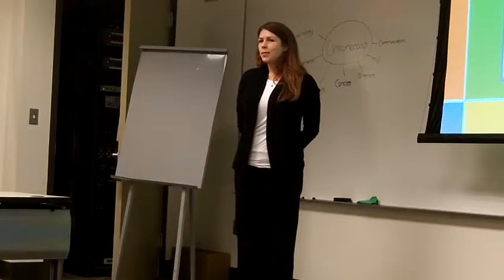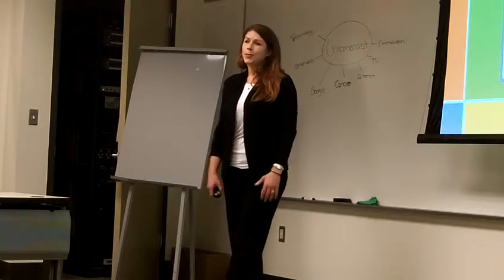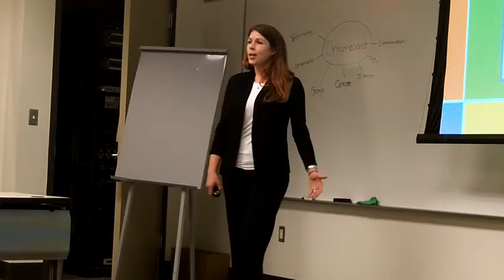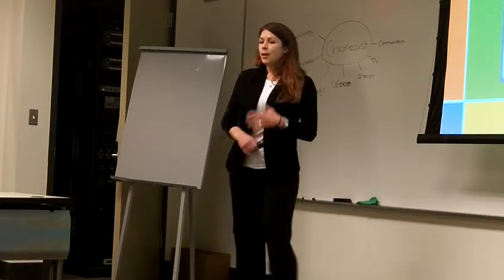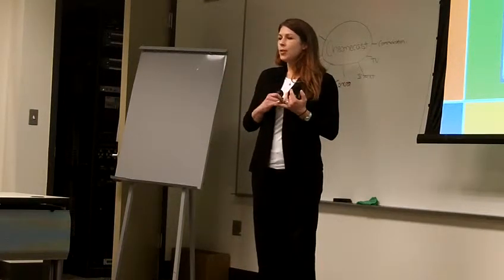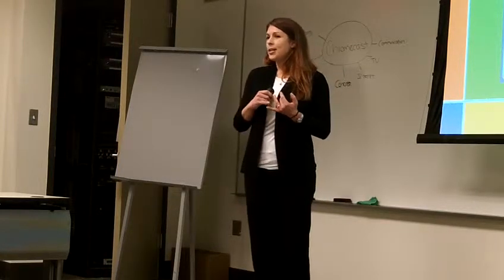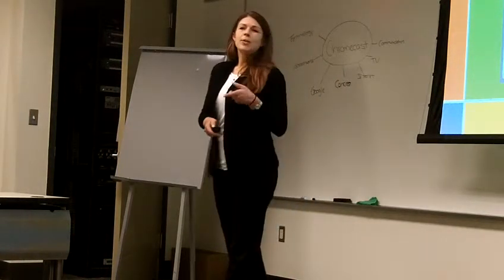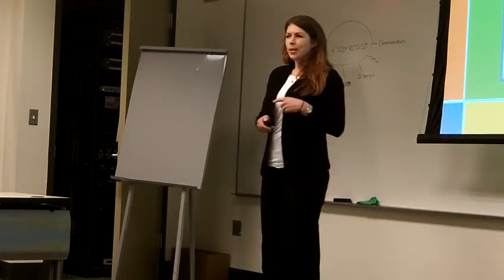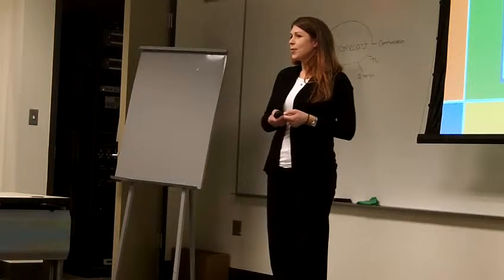Hey everyone, I'm Stacy Valdez and today I'm going to be informing you about professional training in Microsoft Office. Professional training in Microsoft Office can bring three aspects to the table. So first I want to start off by asking you guys a question: have any of you ever taken a professional training specifically in Microsoft Office?